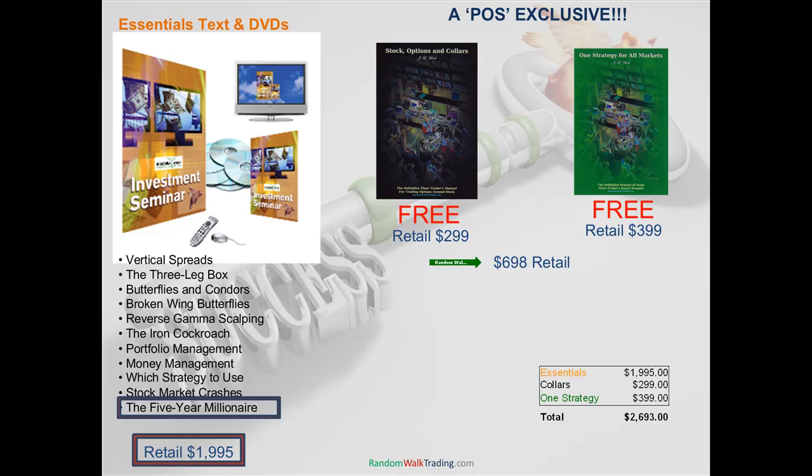This package retails for $26.93, but because you're with POS, we're going to offer it at a 26% savings — the greatest savings we've ever given out. All you have to do is go to RandomWalkTrading.com and log in. When it asks what company you're with or asks for a promotional code, just type in POS. Most likely you'll be seeing this from the POS site, and if you purchase through there, it will automatically be registered as a POS sale so we know to throw those two books in for free. I cannot stress enough the value of this deal — you're getting basically $700 in savings.